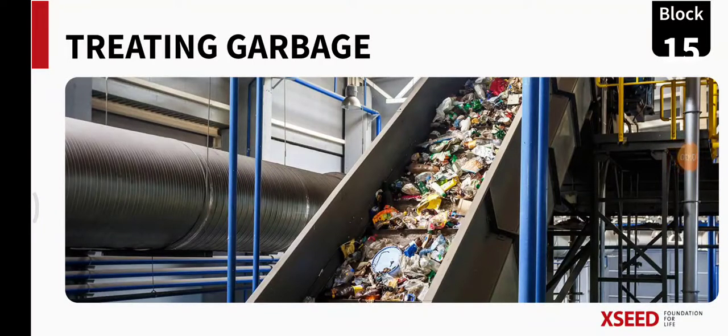Namaste students. Welcome to our EBS class. In today's class we are going to learn the third lesson of reduced garbage. In the previous classes we learned about sorting garbage. Today we are going to learn treating garbage.